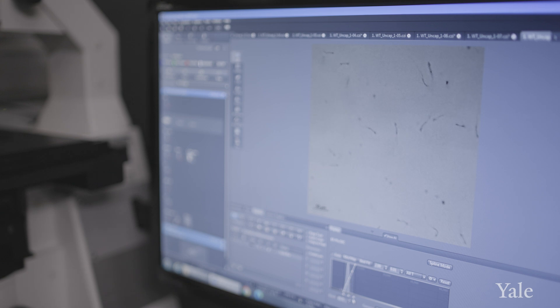Without proper activity of Casper — for example, humans with a Casper mutation — they are one hundred percent male infertile.